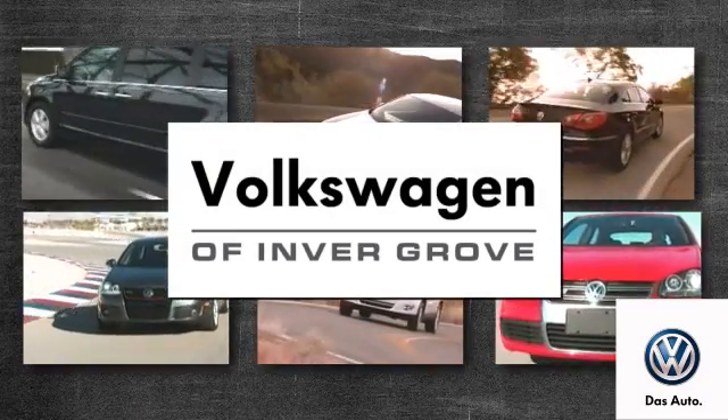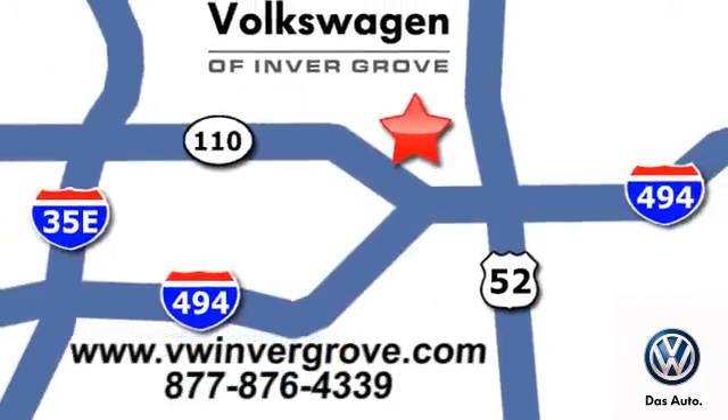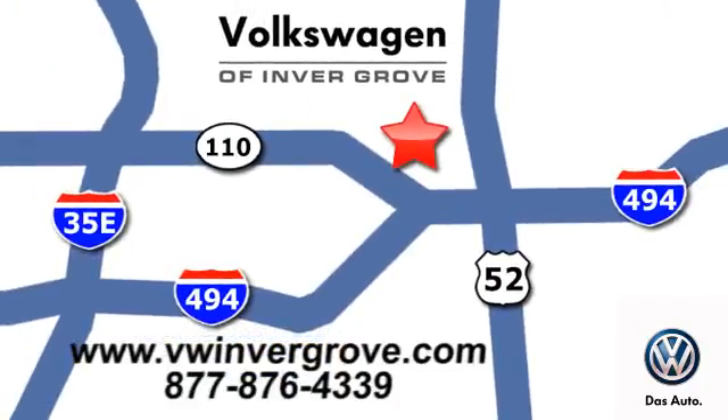Volkswagen of Invergrove — it's better here and we'll prove it. We are conveniently located at 1325 50th Street East in Invergrove Heights, Minnesota.